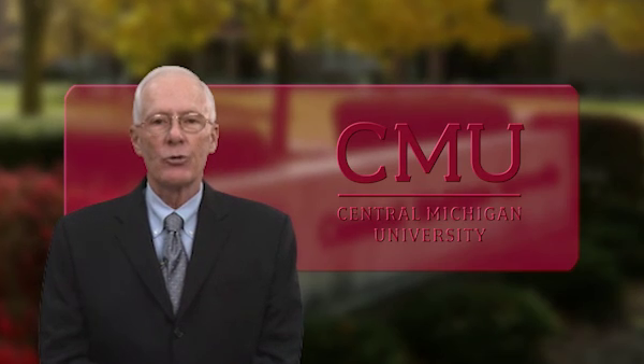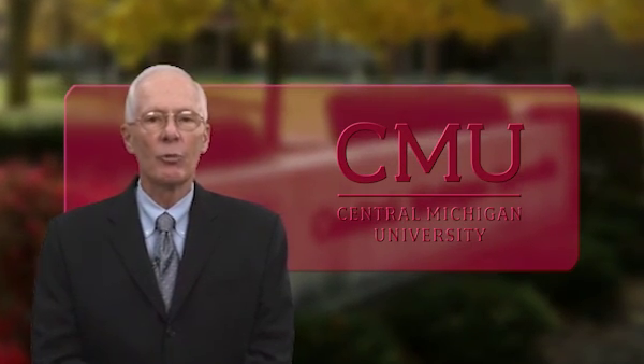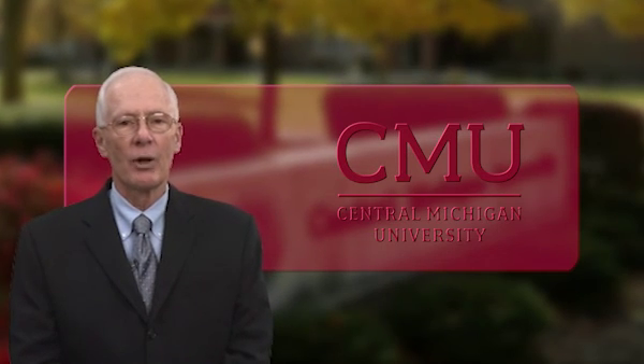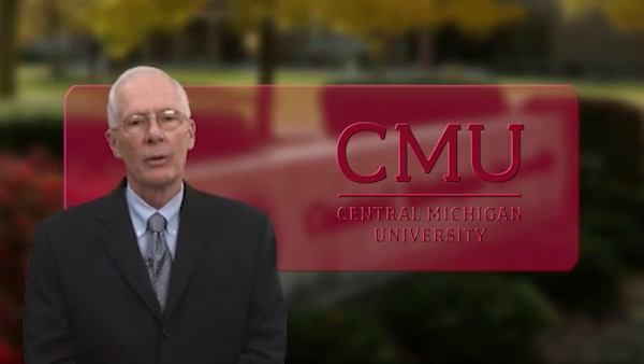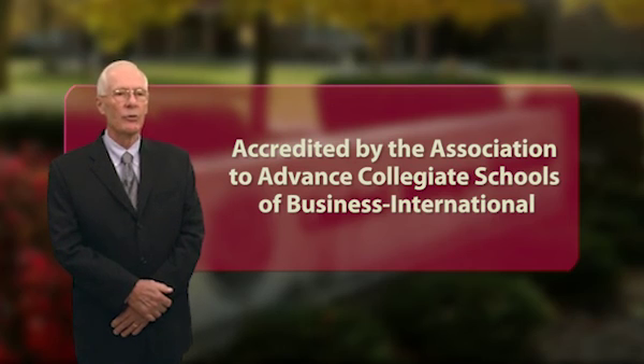CMU offers an online graduate certificate in ERP using SAP software that can be used for professional development or taking your first steps towards earning your MBA. CMU's College of Business Administration is accredited by the Association to Advance Collegiate Schools of Business International. The AACSB is the premier accrediting body for colleges of business and certifies this graduate certificate, which is designed to give you a comprehensive understanding of SAP software.